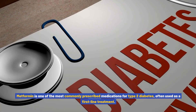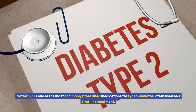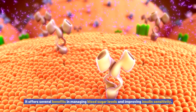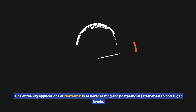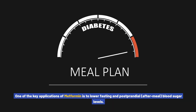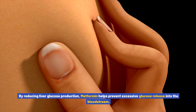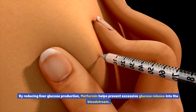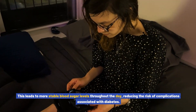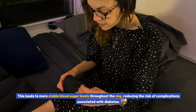Common applications for metformin. Metformin is one of the most commonly prescribed medications for type 2 diabetes, often used as a first-line treatment. It offers several benefits in managing blood sugar levels and improving insulin sensitivity. One of the key applications of metformin is to lower fasting and postprandial (after-meal) blood sugar levels. By reducing liver glucose production, metformin helps prevent excessive glucose release into the bloodstream, leading to more stable blood sugar levels throughout the day and reducing the risk of diabetes-related complications.